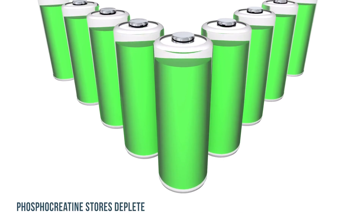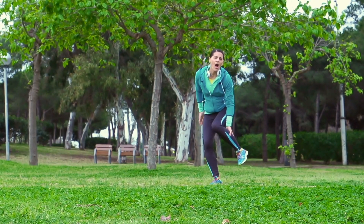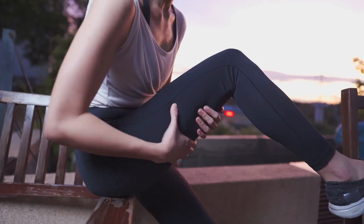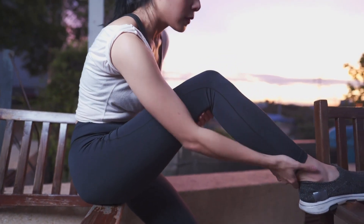Another indicator is phosphocreatine store depletion. When phosphocreatine stores deplete, you get a buildup of phosphate, which interferes with the calcium interaction needed for actin and myosin to move — for the muscle to contract. If phosphate builds up because your phosphocreatine stores are low, muscles can't contract as well, leading to possible cramps or loss of function. If your muscles just suddenly stop working during a run or walk, that is a very clear indicator you are burning carbs.